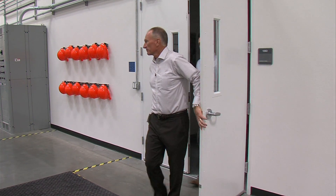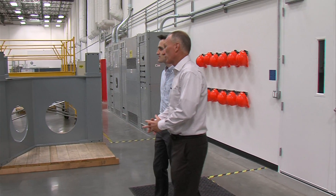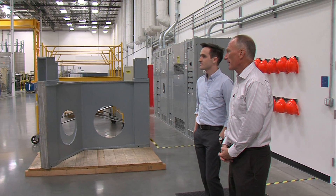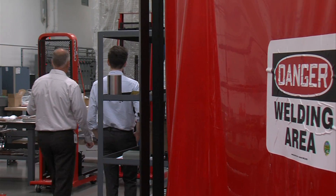The man in charge of the magnet is John Smith. Welcome to our manufacturing facility for the central solenoid coils. What we're doing here — I wanted to show you how we start splicing the coil together.